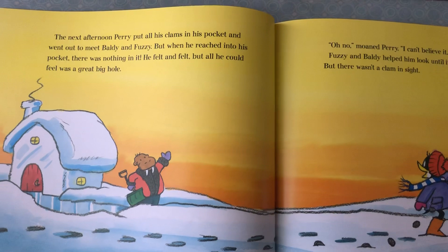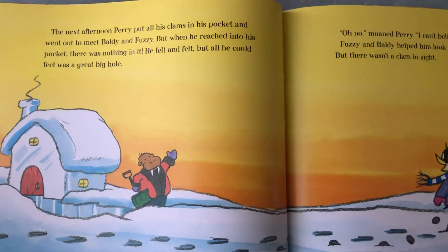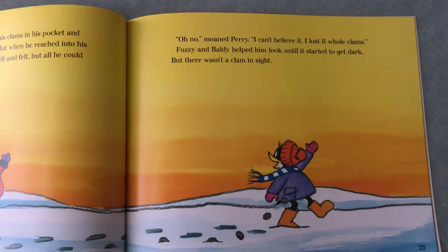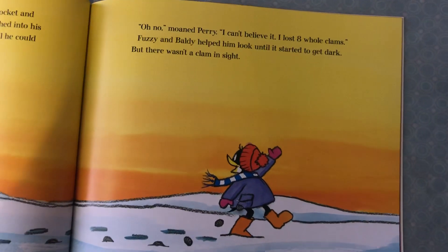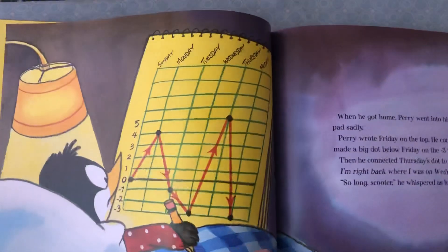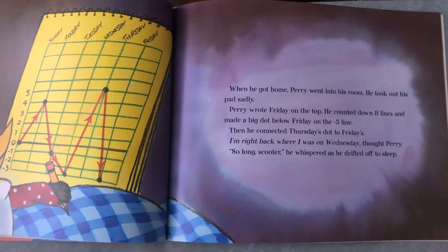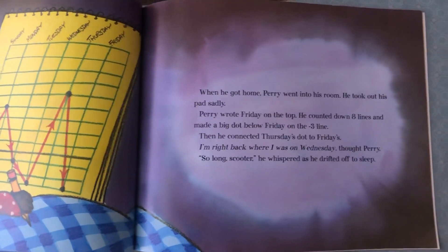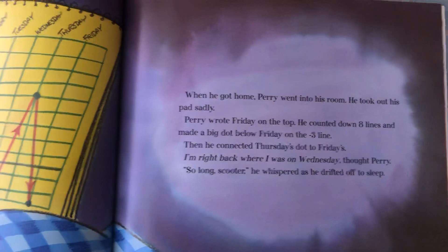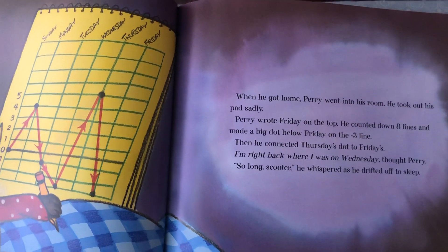The next afternoon, Perry put all his clams in his pocket and went out to meet Baldi and Fuzzy. But when he reached into his pocket, there was nothing in it. He felt and felt, but all he could feel was a great big hole. 'Oh no,' moaned Perry. 'I can't believe I lost eight whole clams.' Fuzzy and Baldi helped him look until it started to get dark, but there wasn't a clam in sight. When he got home, Perry went into his room and took out his pad sadly. He wrote Friday at the top, counted down eight lines, and made a big dot below Friday at the minus three line. Then he connected Thursday's dot to Friday's. 'I'm back where I was on Wednesday,' thought Perry. 'So long, Scooter,' he whispered as he drifted off to sleep.